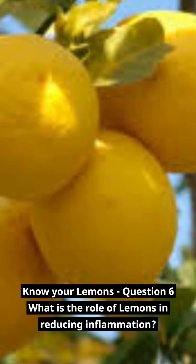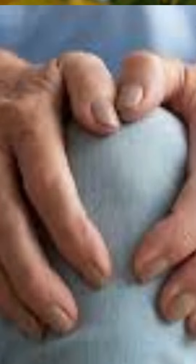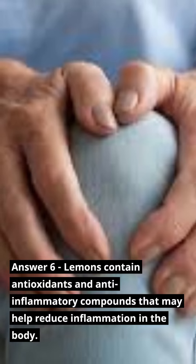Know Your Lemons — Question 6: What is the role of lemons in reducing inflammation? Answer 6: Lemons contain antioxidants and anti-inflammatory compounds that may help reduce inflammation in the body.